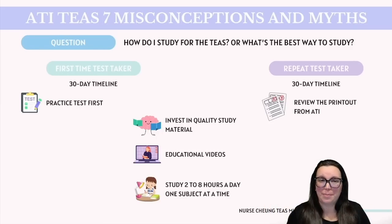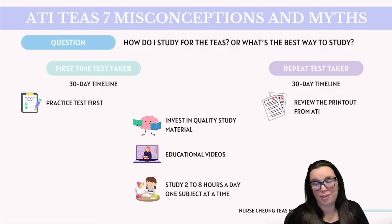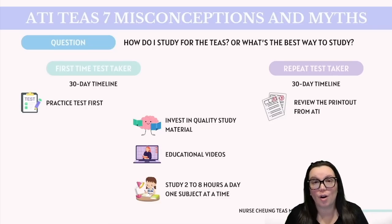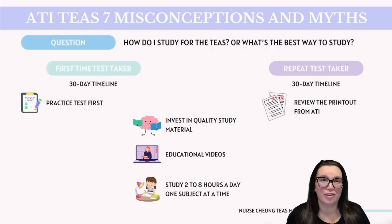For those of you who are repeat test takers, I would recommend giving yourself that same 30-day timeline. But this time, you're going to focus on reviewing that detailed scored report that the TEAS provided you after you took your exam. This go-around, I don't want you to just memorize the materials — I want you to understand the why behind why concepts are the way that they are, because the TEAS is an application-based test.